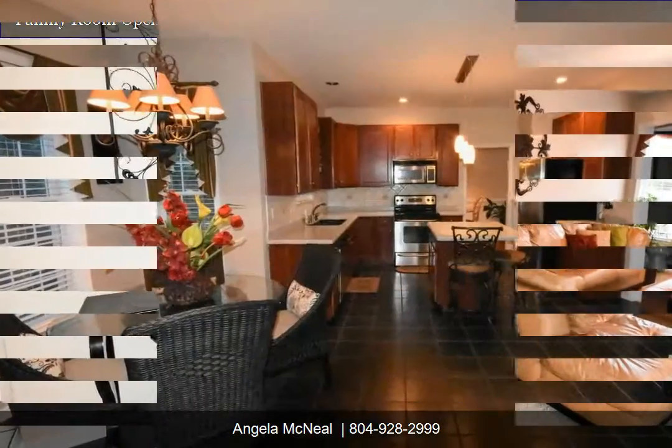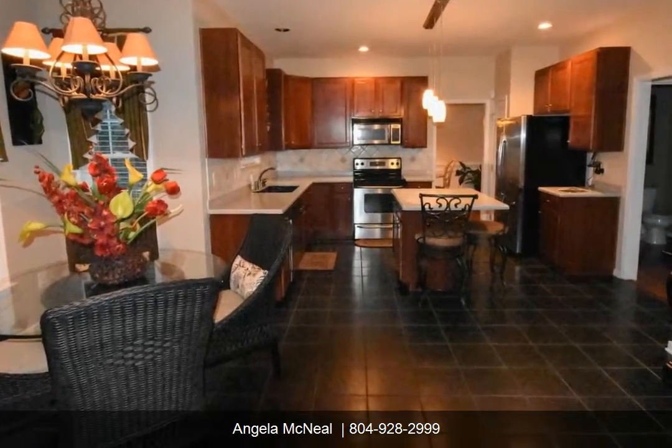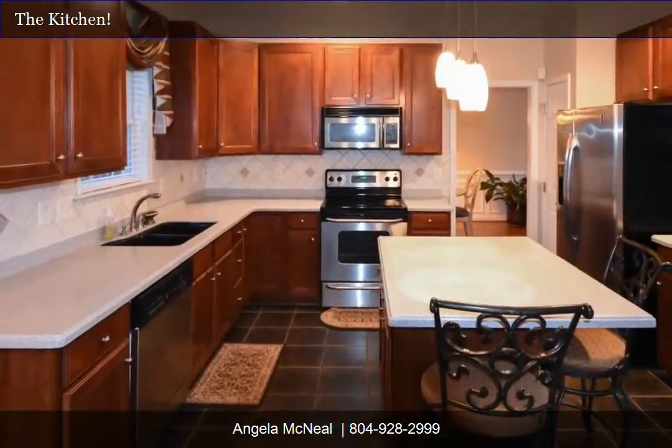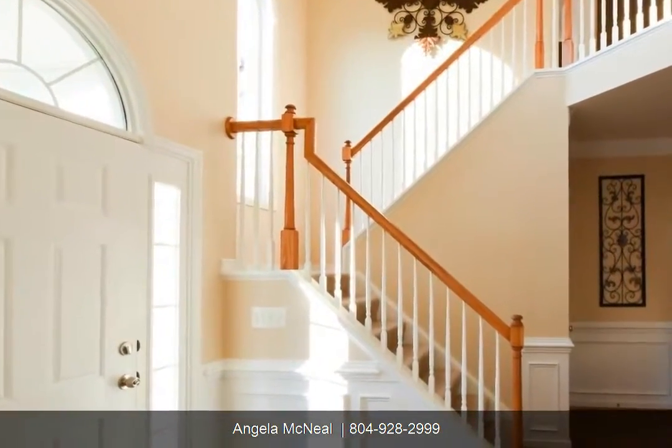The kitchen has great storage, solid surface countertops, and stainless steel appliances. Let's take a look upstairs, shall we?